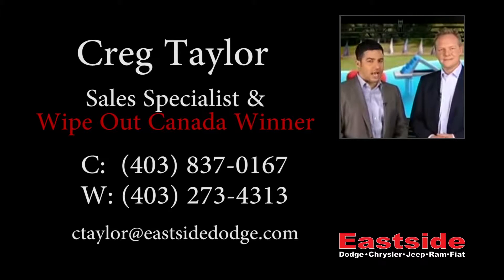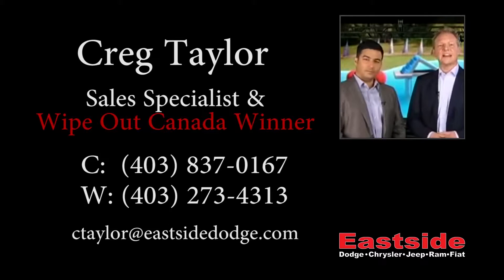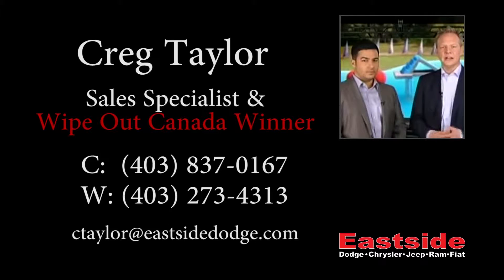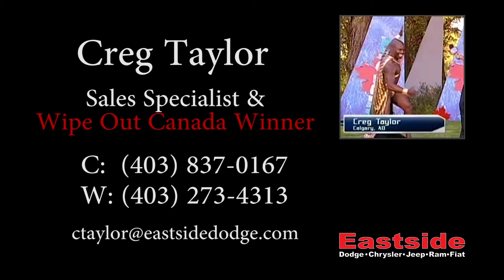In the hunt for that giant bag with the dollar sign on it and $50,000 in it, our reporter Jessica Phillips is with our first contestant, Craig Taylor from Calgary, who appears to be wearing a cape. I love this guy already.